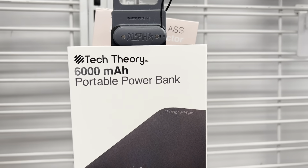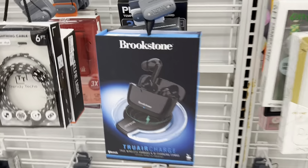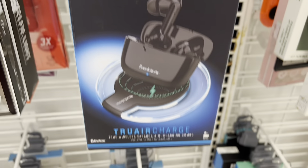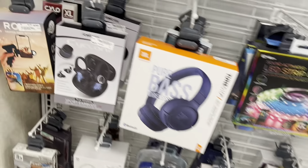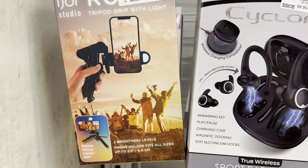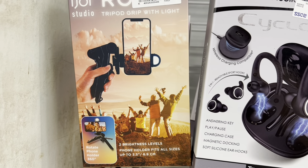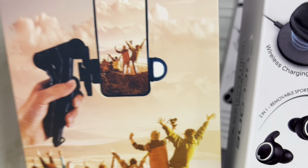You can get yourself a little Tech Theory battery pack. Some wannabe Apple AirPods here — Brookstone branded. They make them look all cool but they're probably silly at $4.99. Looks like one has a little light attached to it.